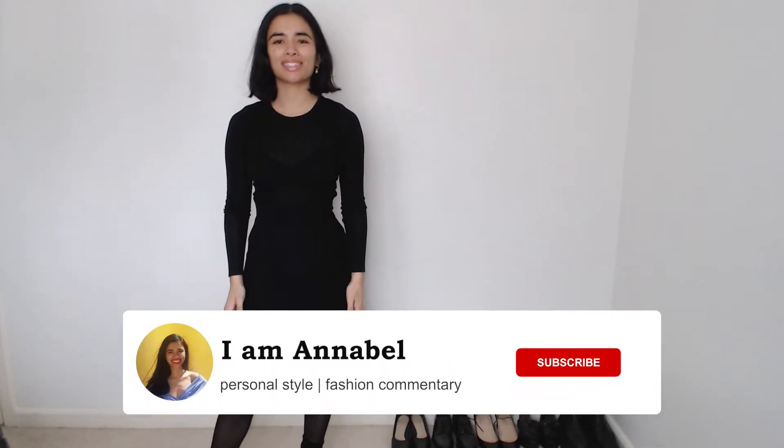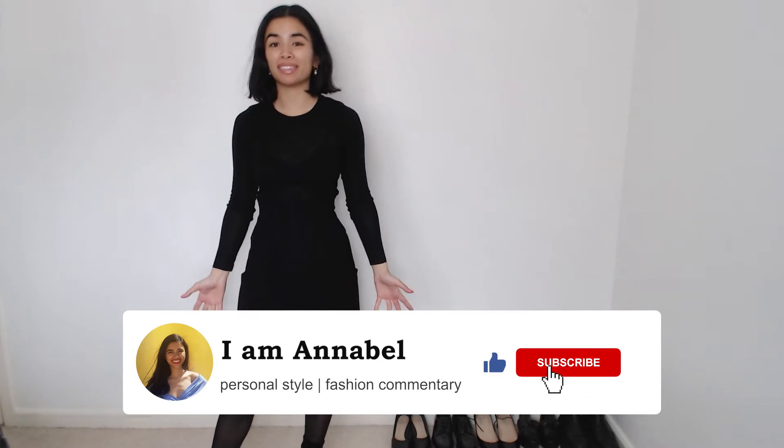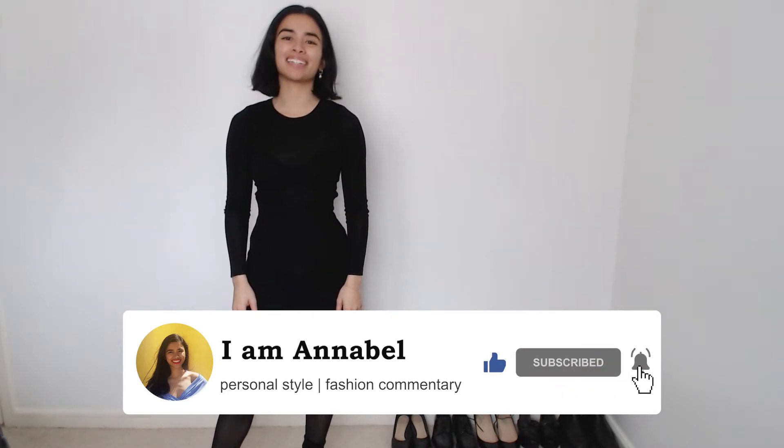Hi everyone and welcome back to my channel. I'm Annabelle, where I talk about personal style and fashion commentary inspired by real life. If that sounds like your cup of tea, please comment, like and subscribe.